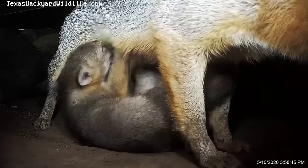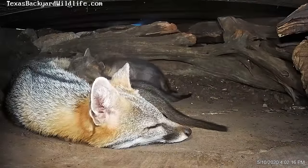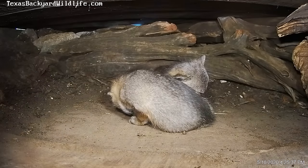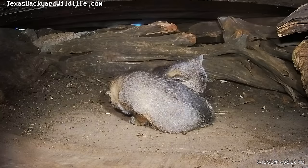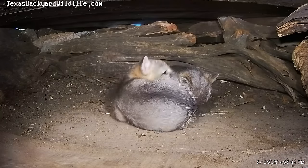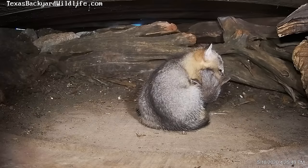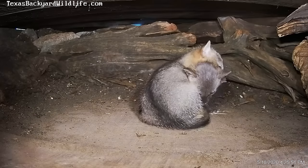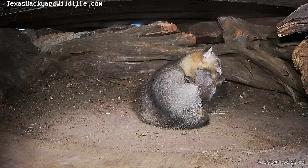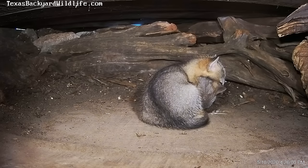Only occasionally will we see the mother fox lay down and let the pups nurse while she's lying down and snoozing. About 90 to 95 percent of the time she stands like this. Here only two or three of the four are nursing, and now it looks like all four are getting an opportunity to get their fill. After that, a couple of them are basically falling asleep in place.